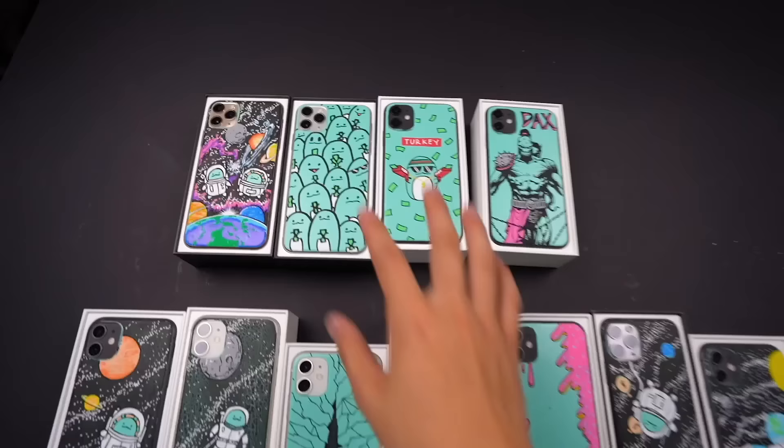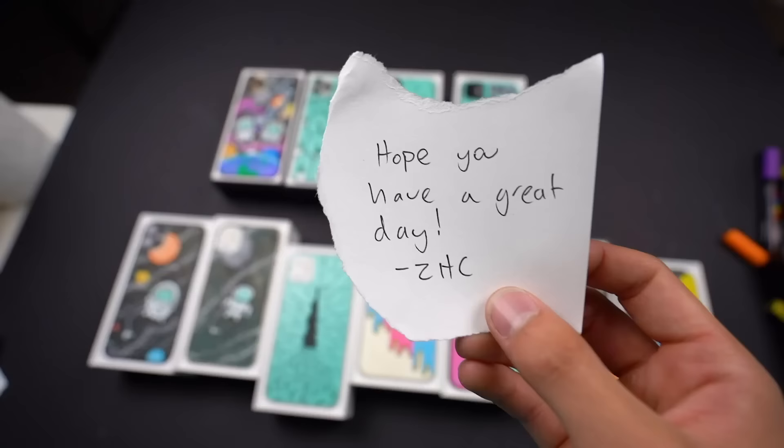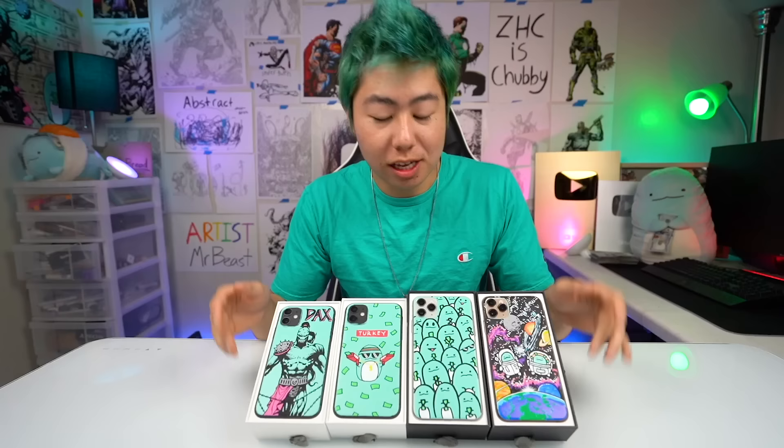These four I'm saving as a giveaway for you guys, and these we're going to go give away right now. I left a nice little note for them — it says 'Hope you have a great day, from ZHC.' Now all we got to do is put the boxes back so it looks brand new. These four iPhone 11s are a giveaway for you, so stay till the end if you want to win. Get this video to 1 million likes and I'll give away 20 iPhones in the next one.